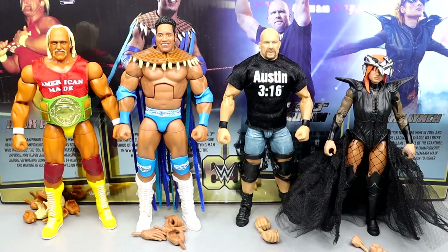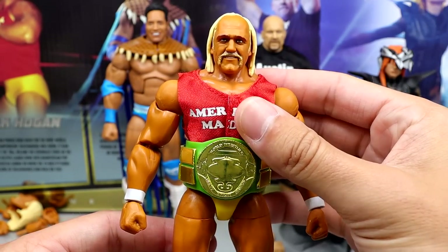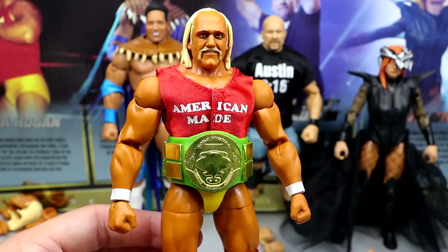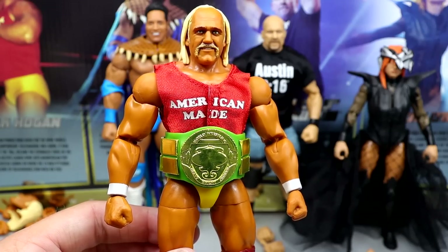Here's everything out of the four-pack: Hogan, Rock, Austin, and Becky Lynch. I have some things I like about this set but also some things I don't. At first glance I'm just not over the moon about it, and the figure I was most excited for I'm kind of disappointed in. Let's take a look at the Hulk Hogan figure first.